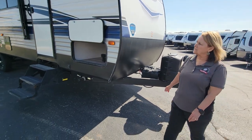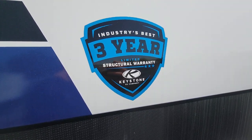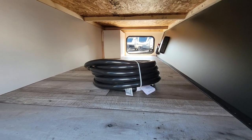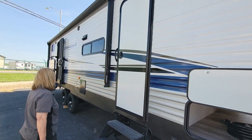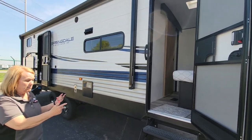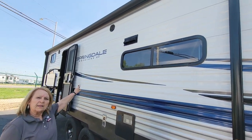It's a Keystone product that also has the three-year structural warranty — want to point that out. This has a really large pass-through storage. It has two entry doors: this one leads to the bedroom so you can walk right out in the morning and have your coffee outside. It has the large awning with LED lights.